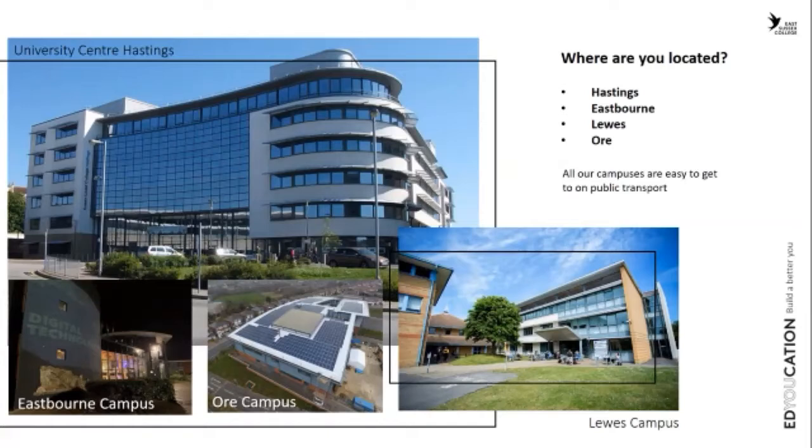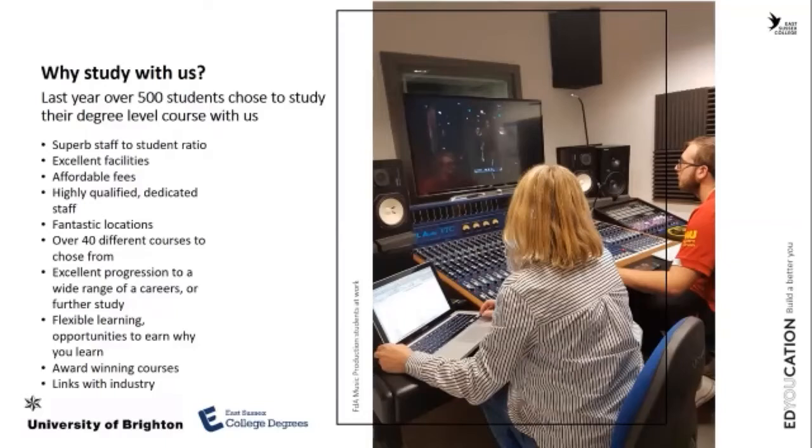Why study with us? We offer at least 40 different courses, all linked to local vocational needs. We have extensive links with local industry and our group sizes are small. If you were looking at going to a university, you might be in a group size of at least 200.